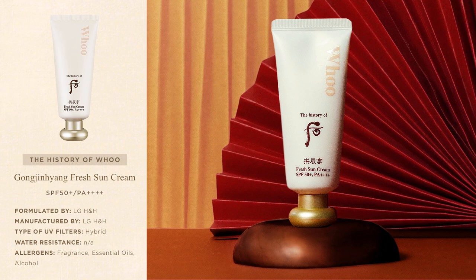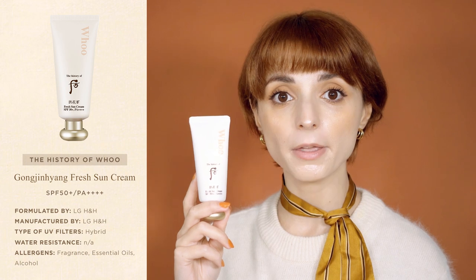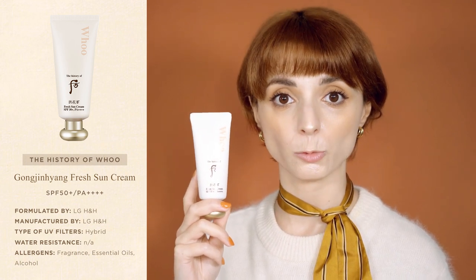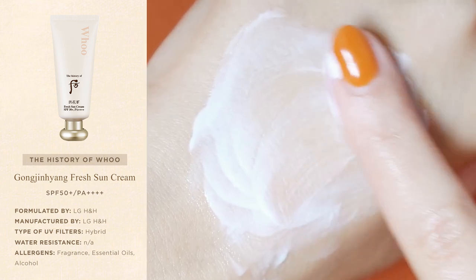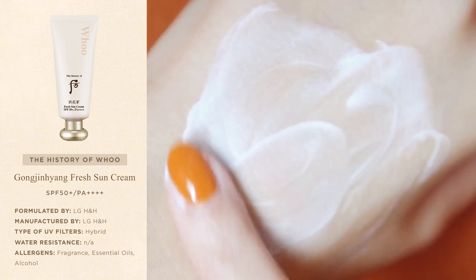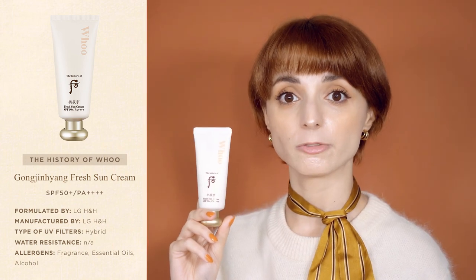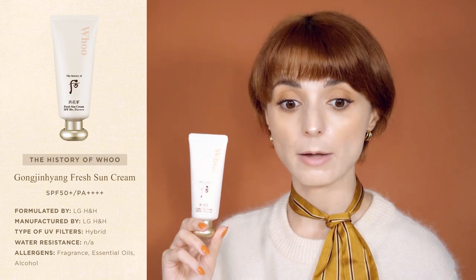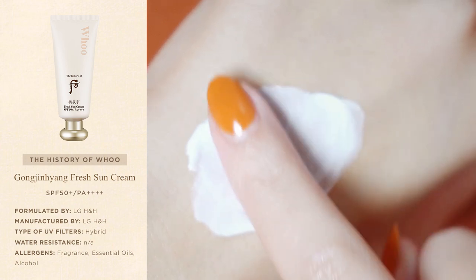The last sunscreen on my list is History of Whoo's Fresh Sun Cream — a daily sunscreen with a weightless but deeply moisturizing formula. Like the Hera sunscreen, the Fresh Sun Cream has a perfect water and oil balance and can replace your moisturizer if you have dry skin. It has a soft creamy texture that spreads easily across the skin and dries quickly without stickiness, leaving a soft satin finish that can be worn under a face mask. Compared to Hera's UV Protector Multi-Defense, this protective film feels a little thinner and the formula feels overall lighter.